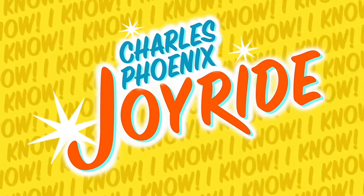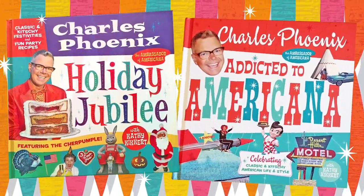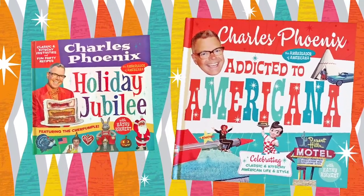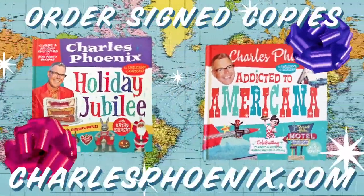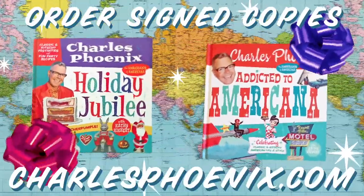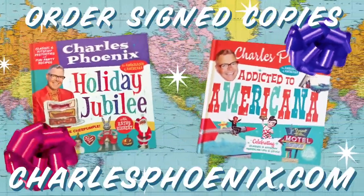Joyride has been brought to you by Holiday Jubilee and Addicted to Americana. Colorful coffee table books make great gifts. Order your signed copies now at CharlesPhoenix.com. We ship worldwide.